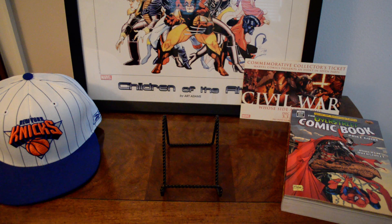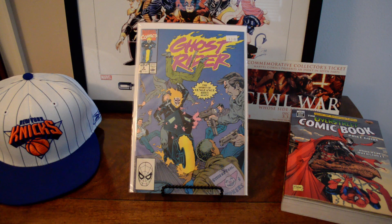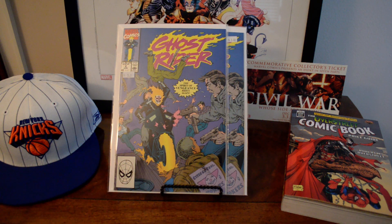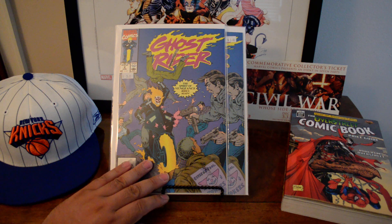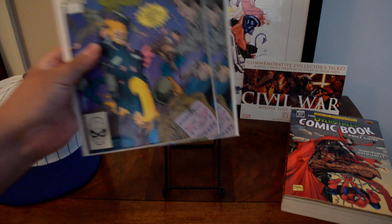At checkout the guy gave me 10% off anyway. I got two copies of Ghost Rider number two — this book kind of just blew up. It's the first appearance of Blackout, one of the Lilin I believe they call it, a key villain in the Ghost Rider series or Midnight Sons series. I was surprised to find these and they're high grade, beautiful copies.